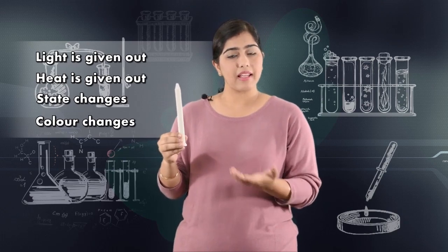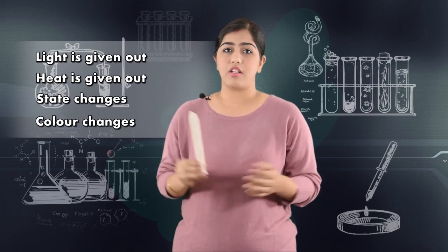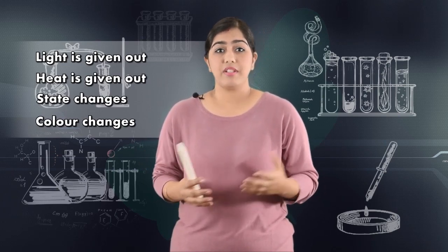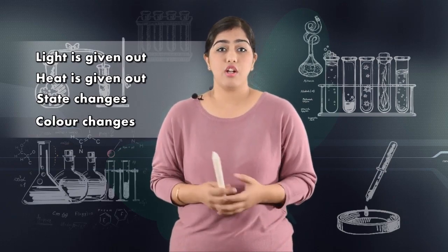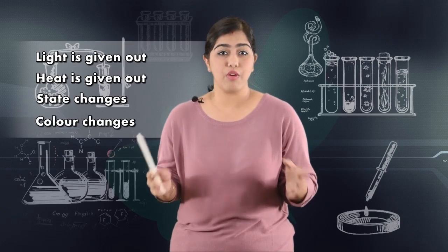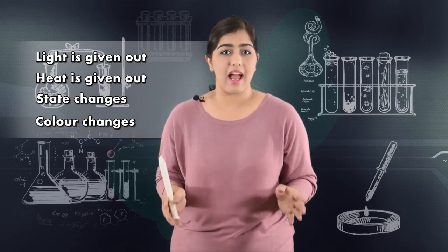Can we bring back the wick of the candle to its original form? No, we cannot. So this definitely is a chemical change. Based on these observations and investigations, we can conclude that a chemical change is that change which leads to formation of new substances, and these changes usually cannot be undone.